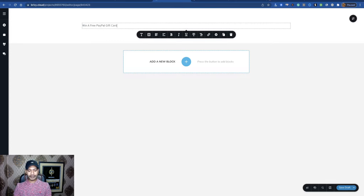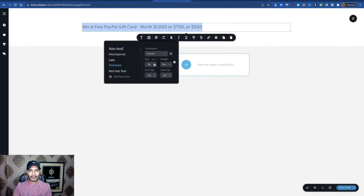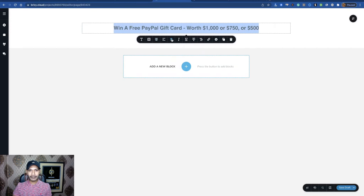I want to add text first — for example, 'Win a Google/Apple gift card, $1,000 or $750 or $500.' Then I want to align this text to the center, make it bold, and change the color.